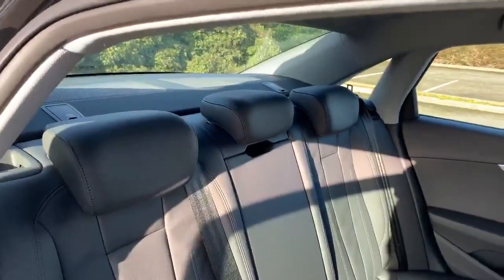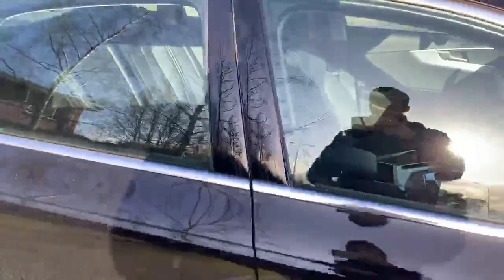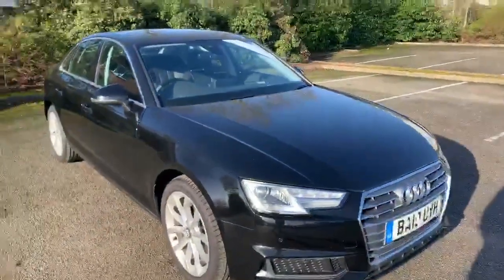At the back of the vehicle we again have the full leather interior. If you'd like any more information on this car, please feel free to contact Stafford Audi and give us a call on 01785 250444.